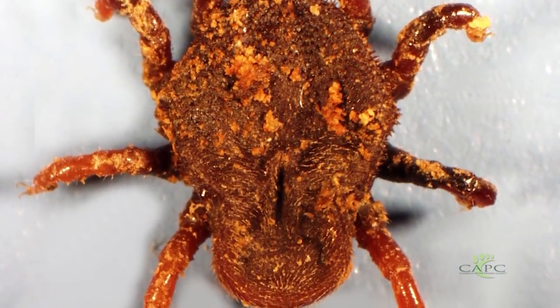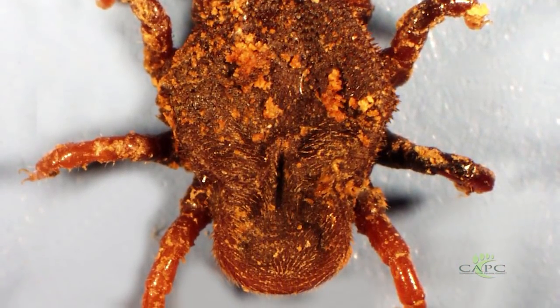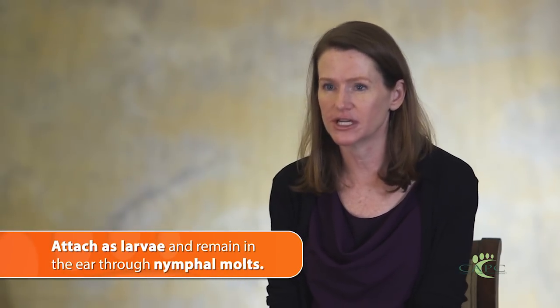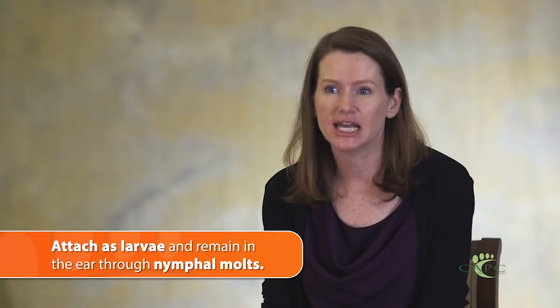It has a more amorphous morphology and prefers to live deep in the ear canal, as you would expect from its common name — the ear tick. You'll find larval and nymphal ticks burrowed deep in the ear canal where they're feeding and molting, and the infestations are rather long-lived, lasting for several weeks.